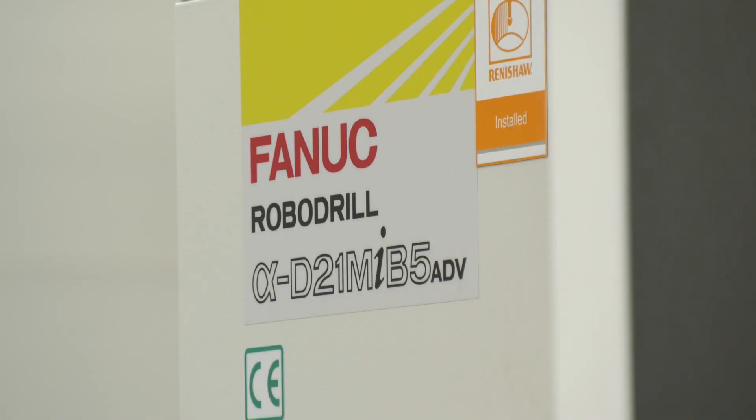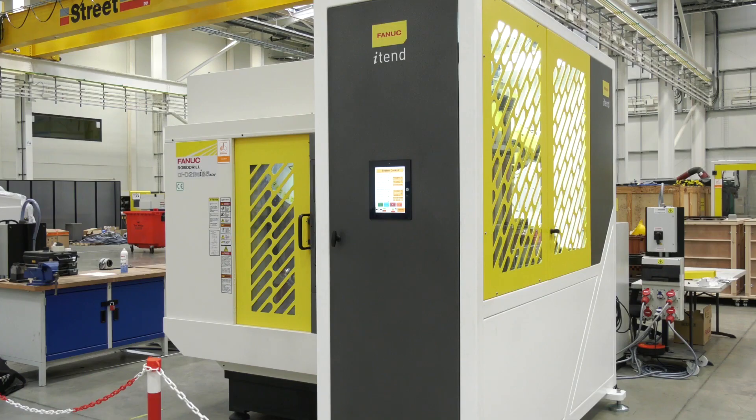Nigel, I know you've got a fantastic deal lined up for us, but I want to know about the Robo Drill — why is it so good and where does it sit in the market? The Robo Drill is a bit of a niche product really, just in terms of its size and capability. For a small machine, it packs quite a big punch.